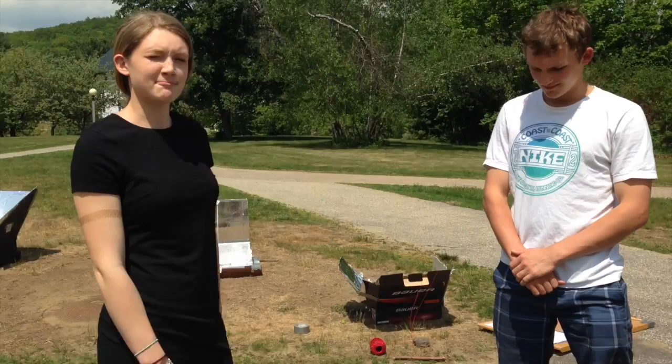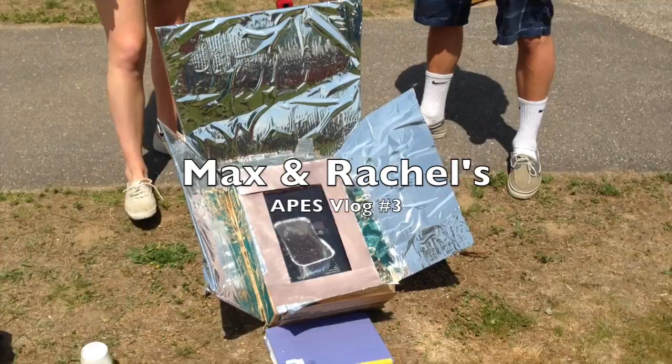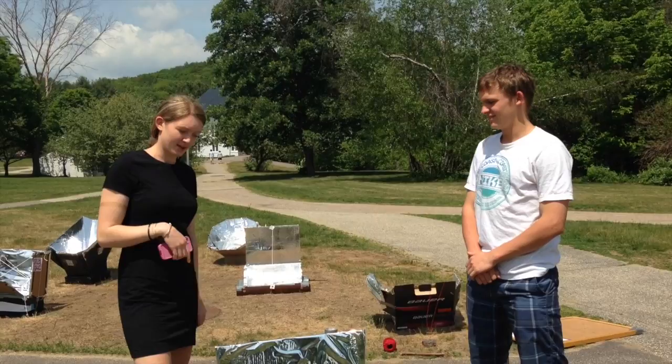We just put our solar oven out about 40 minutes ago, and all these other solar ovens have been out for about two hours. So it hasn't been cooking long — it's still a little gooey. But I'm hopeful, and hopefully in about an hour and a half we'll be able to eat them.